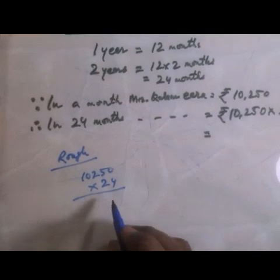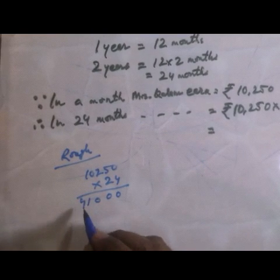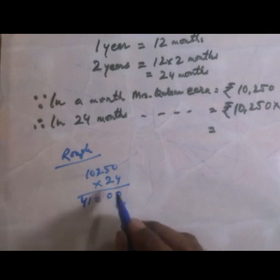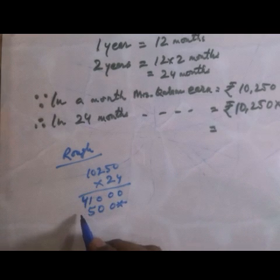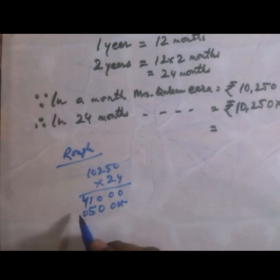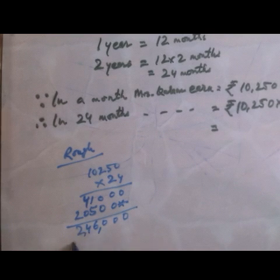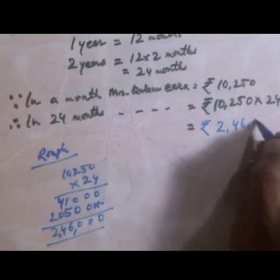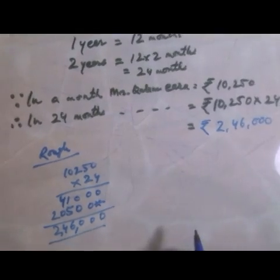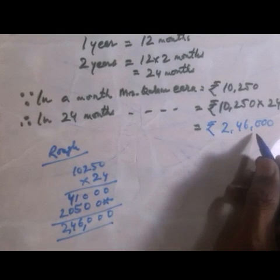When you multiply 10,250 by 24, working through the steps: first partial product gives 41,000, second partial product gives 205,000. Add them together and mark the period. Your answer is Rs. 2,46,000. She earns Rs. 2,46,000.